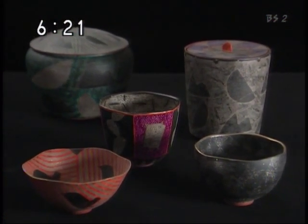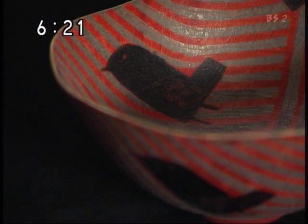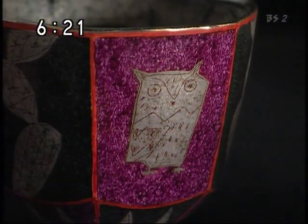フクロウ・鳥などのモチーフをデザイン化した文様とモダンな色調。前田雅宏さんの作品はこれまでの色絵金銀彩とは全く異なる世界を提示しています。